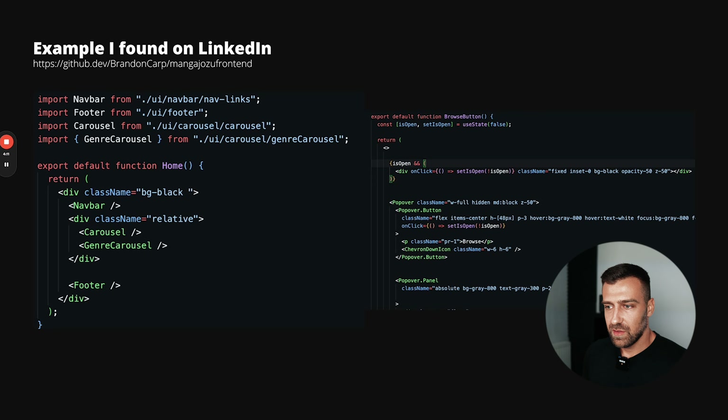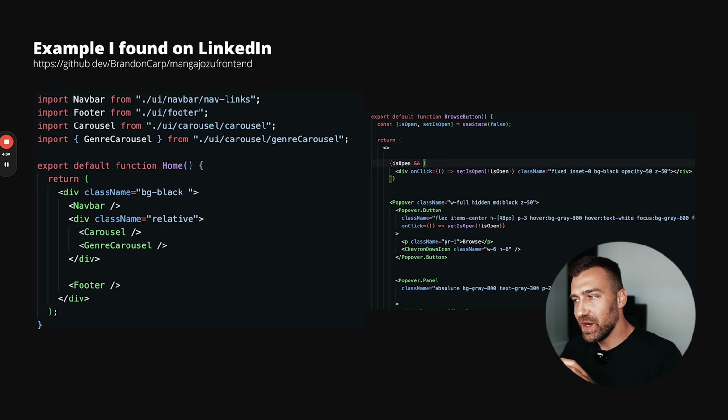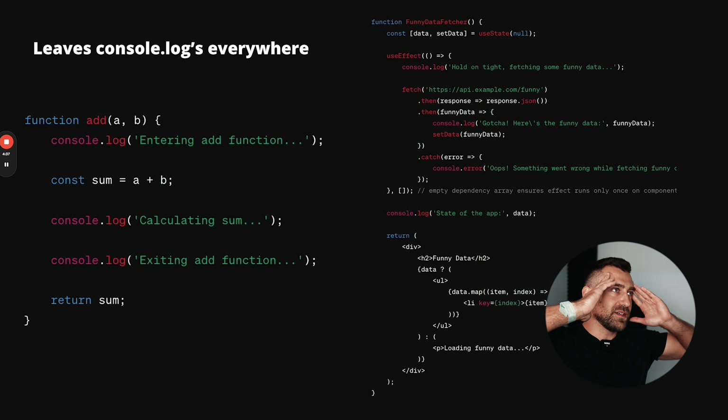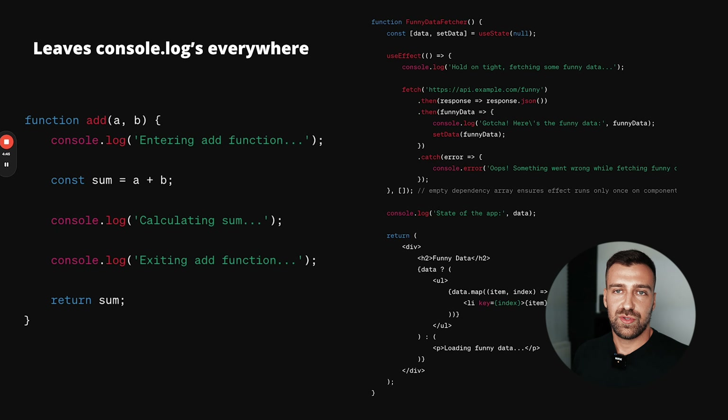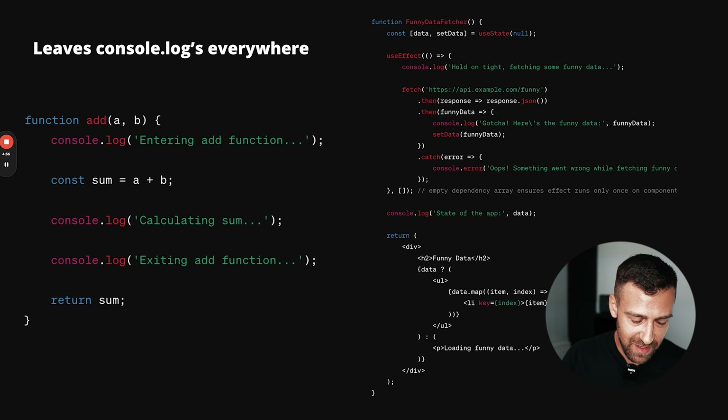He leaves new lines that don't make sense and has a very dirty coding style. A senior developer, when they look at your code — during an interview or when a recruiter passes your GitHub profile — will judge every single aspect. Senior developers are obsessed with details; they will pick up on every small thing and try to find a reason not to hire you. Unindented code gives them exactly that reason.